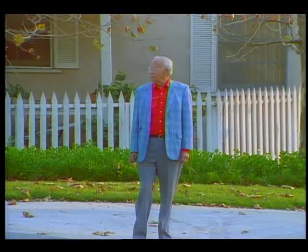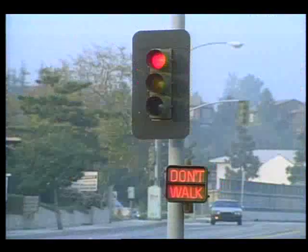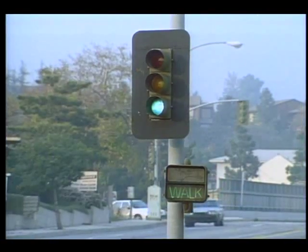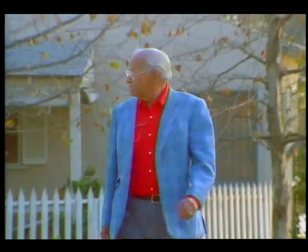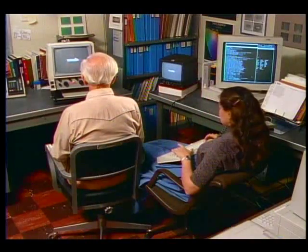Every day, activities like crossing a busy intersection are difficult with macular degeneration, and reading a newspaper is nearly impossible. To date, there is no cure for the disease, just measures to keep it in check.